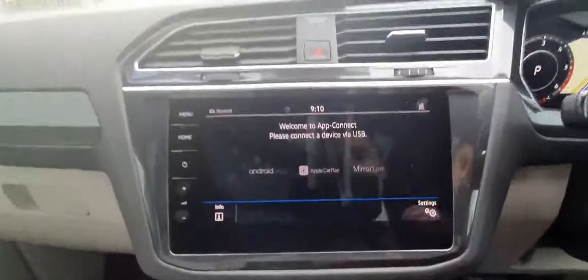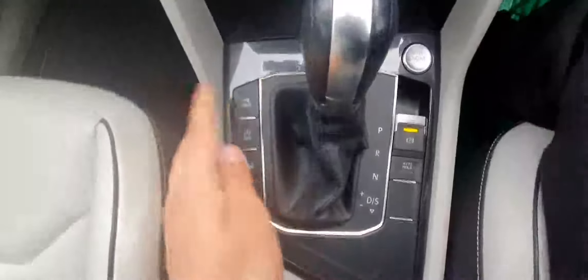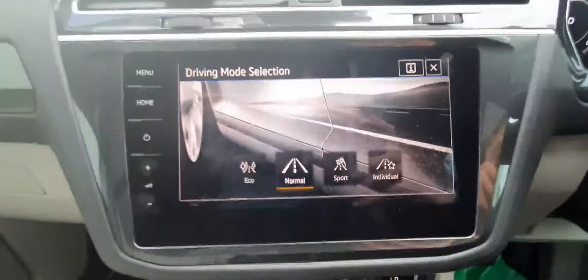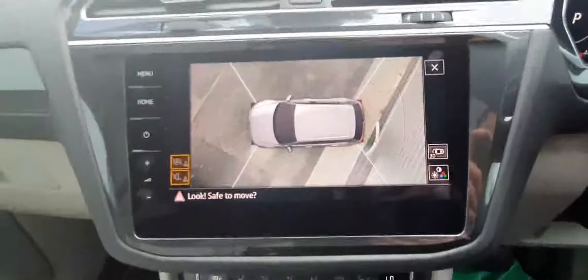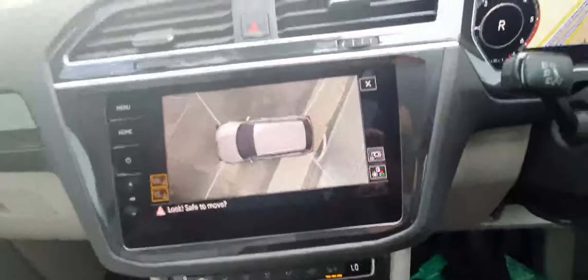We also have the ability to mirror the whole content of your phone screen directly onto the screen of the car. This car has a 7-speed automatic DSG gearbox and a mode selector — you can choose between eco, normal, sport, and individual. This car also comes with 360-degree cameras all around, making it very easy to park, as well as a reversing camera.